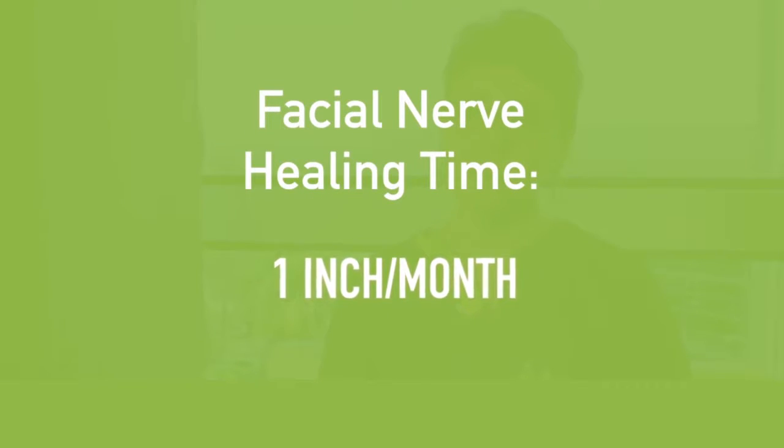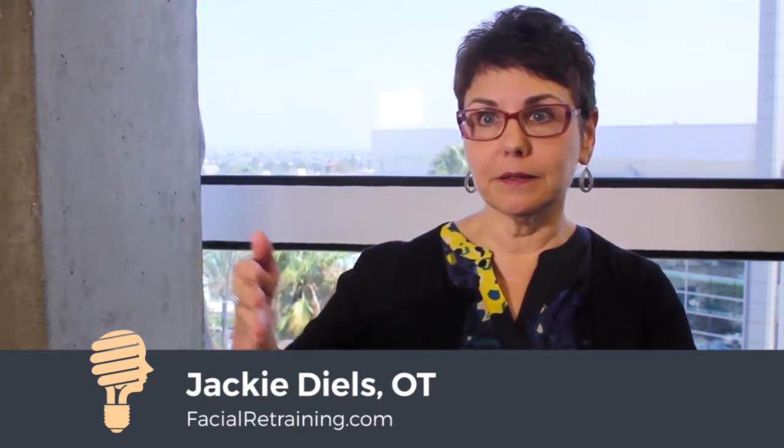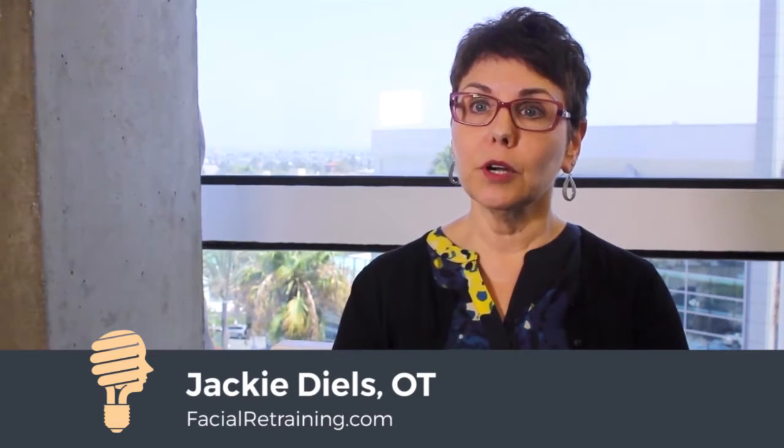The nerve heals at the rate of about one inch per month. And so we can be looking at six, eight, ten, sometimes even up to 12 months after surgery before we see signs of facial nerve recovery.